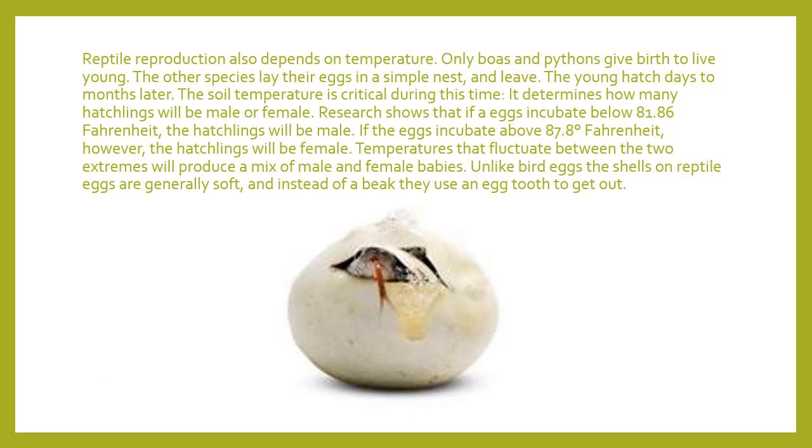Eggs that incubate above 87.8 degrees Fahrenheit are generally female — those closer to the top of the nest, warmed by the sun during the day, will most likely be female. Sometimes the nest stays at a pretty constant temperature, making all boys or all girls. But often the temperature fluctuates — goes up or down — giving you a mix of boys and girls. Unlike bird eggs, reptile egg shells are really soft, and instead of a beak, reptiles have what's known as an egg tooth that allows them to break open the shell. Some species' mothers actually help break them out of their egg shells.